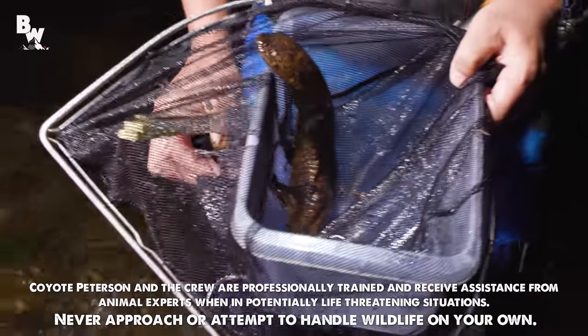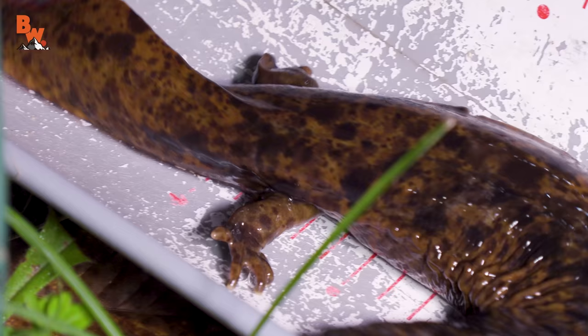It's a baby salamander! It looks big to you and me as compared to salamanders, but this is tiny when we're talking Japanese giant salamanders.